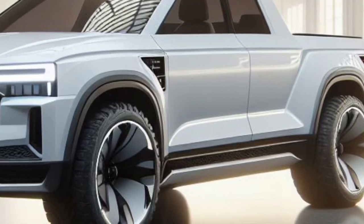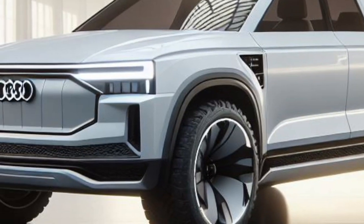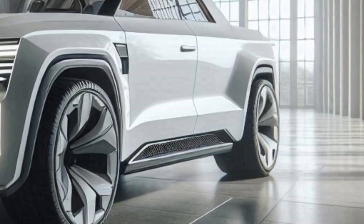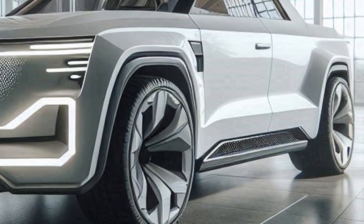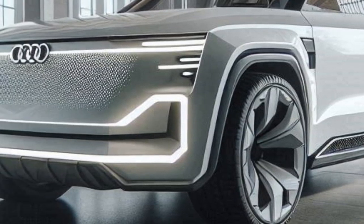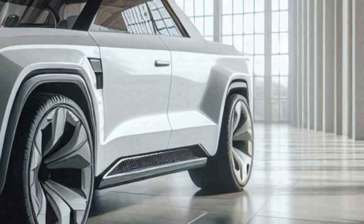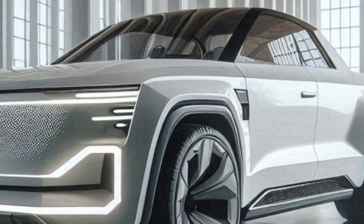On the side, large 22-inch diameter alloy rims with an aerodynamic multi-spoke design and Michelin Pilot Sport EV2 tires provide outstanding performance. Slim side mirrors with integrated cameras and bold, muscular body lines with electric blue accents add a modern and sporty impression.